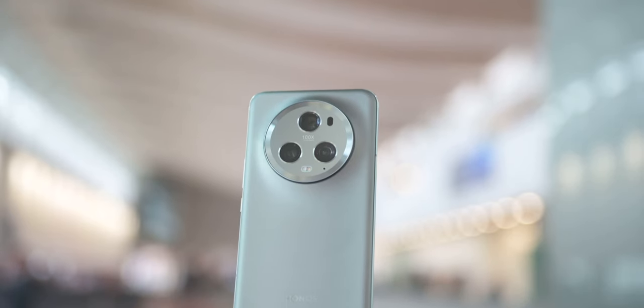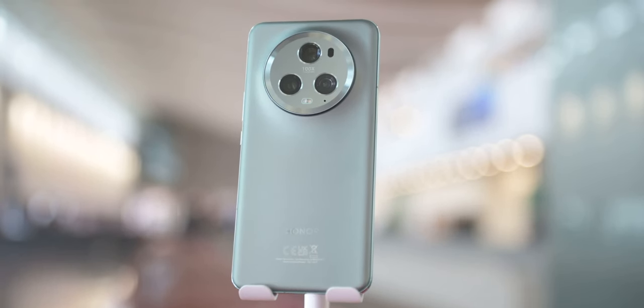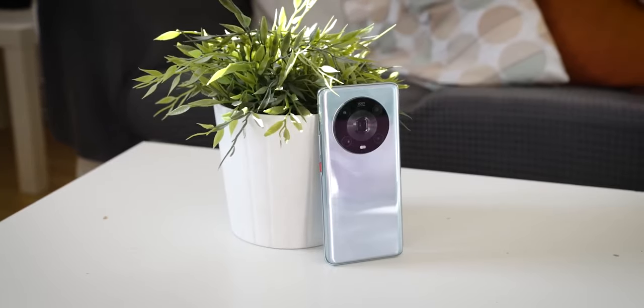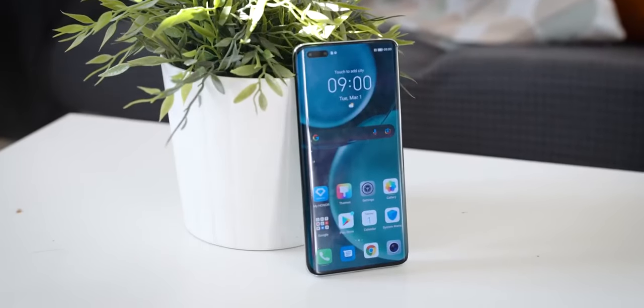I want to get into a two goods and a bad scenario with you guys, because with every good thing that you get, there sometimes might be something that doesn't quite hit the mark. But when it comes to the Honor Magic 5 Pro, the goods, without having fully reviewed the phone yet, seem to, at least on paper, outweigh the bads. Building on last year's Magic 4 Pro, there's something extremely familiar about the Magic 5 Pro.